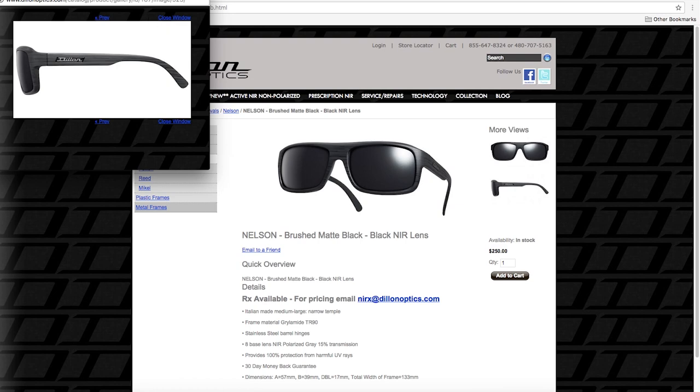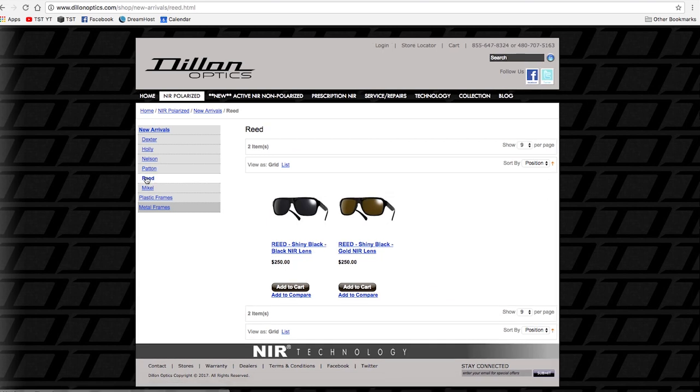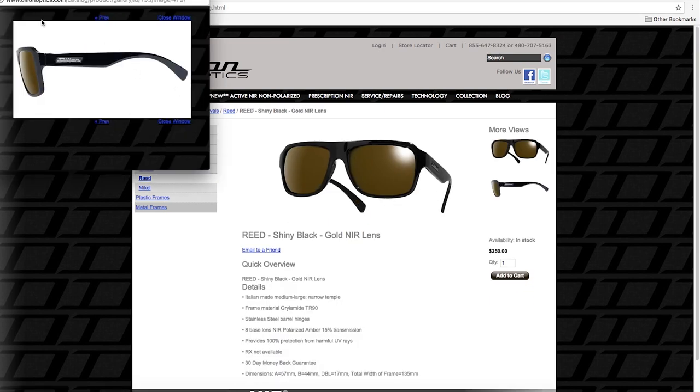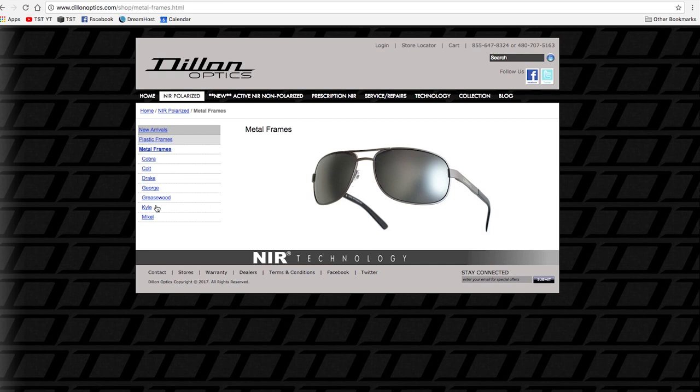Before they were a sponsor, I bought a pair because I saw them in a store and started wearing them and was blown away. Only after that did they become a sponsor, so I was a customer first and was immediately sold on them. They look cool and come in a bunch of different frame styles, both plastic and metal, and in a bunch of different lens colors with the matte finish.